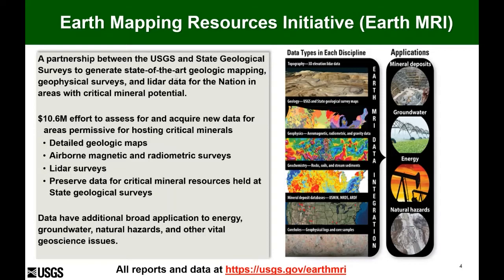We're currently at a $10.6 million effort, and we're collecting new detailed geologic maps, airborne magnetic and radiometric surveys, LiDAR surveys, as well as helping support the preservation of data for critical mineral resources held at the state geological surveys. These kinds of basic data feed into so many other applications, not only for mineral deposit information, but also for groundwater studies, energy, and understanding concealed natural hazards.